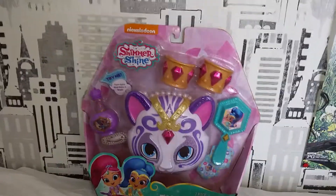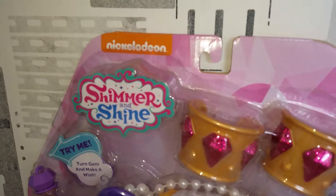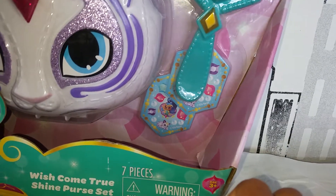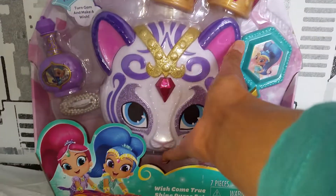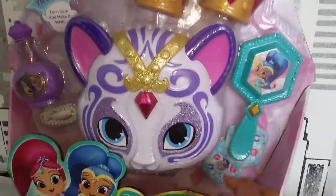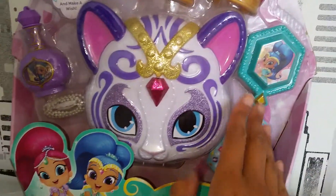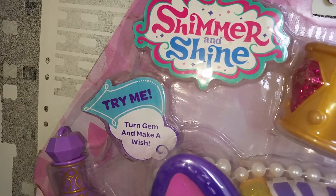Hi everyone! Today we have something really exciting — we got home something from Shimmer and Shine. This is a 'Wish Come True Shine Purse Set.' It's a super beautiful and actually pretty big purse that looks like a kitty or tiger — so cute! And it comes with lots of nice accessories. It says 'Try me, turn, and make a wish.'